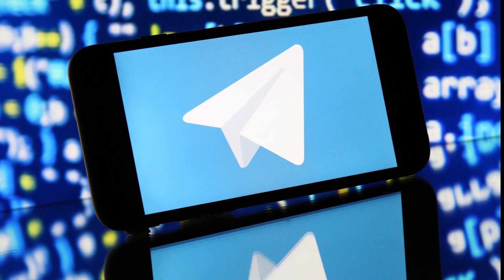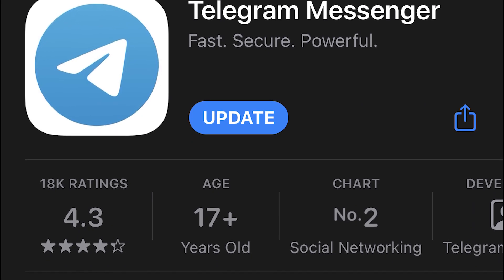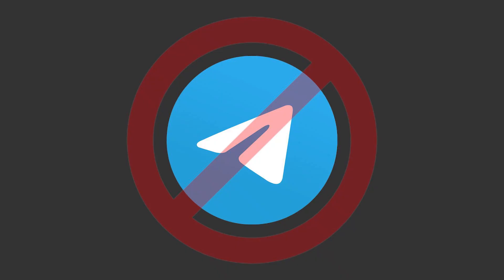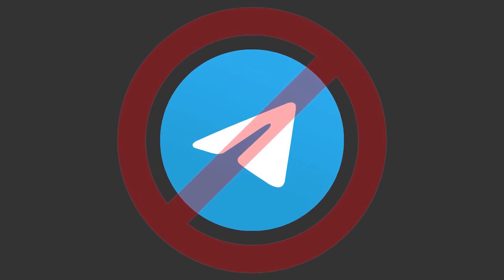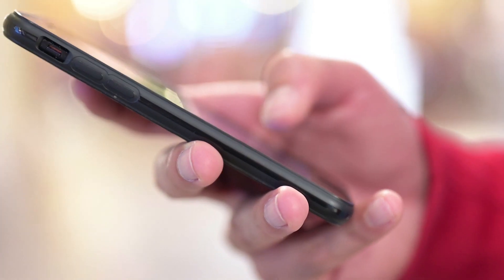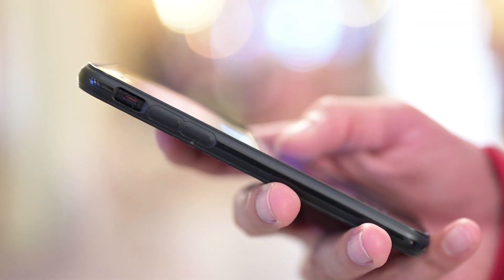All of a sudden, Telegram released a new update and added some fascinating features. Besides, the messenger added one hidden but very important change, without which the app couldn't operate properly. What are we talking about and what are the details of the new update? Find out next in our video today. Welcome to the Teleblog channel and let's get started.